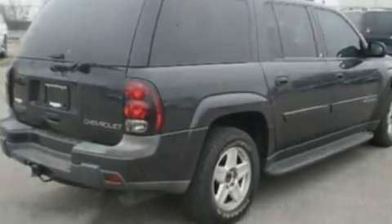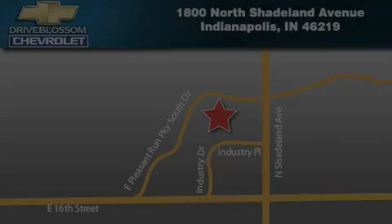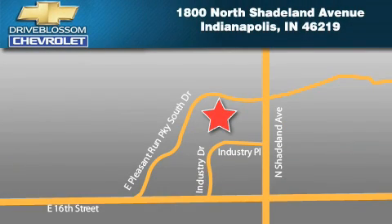This vehicle won't last long at this price. Call and arrange a test drive now. Blossom Chevrolet is located at 1800 North Shadeland Avenue in Indianapolis. Our goal is to exceed all of your expectations to ensure that you'll return for future visits.